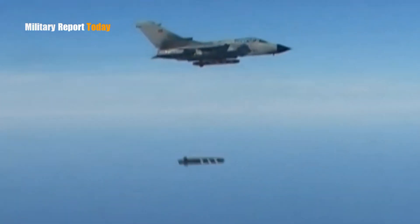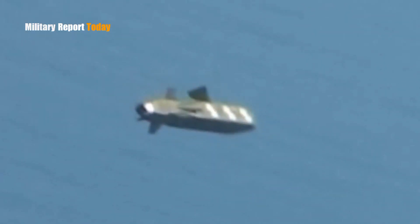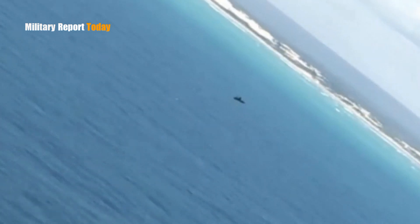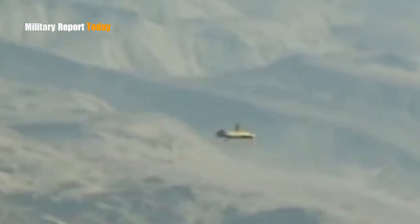The maximum speed of this missile depends on the variation in its flight altitude. Storm Shadow is powered by a turbojet that can cruise at a speed of Mach 0.95, or the equivalent of 323 meters per second.